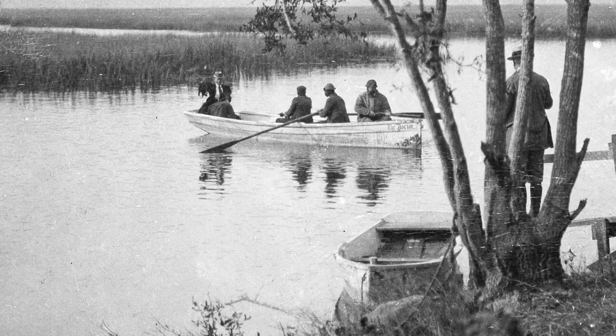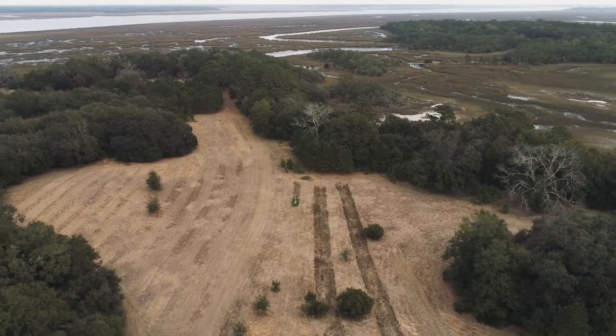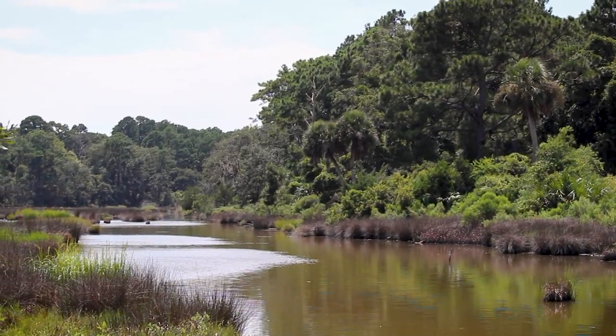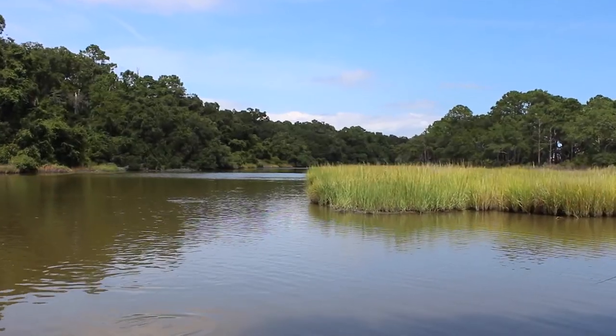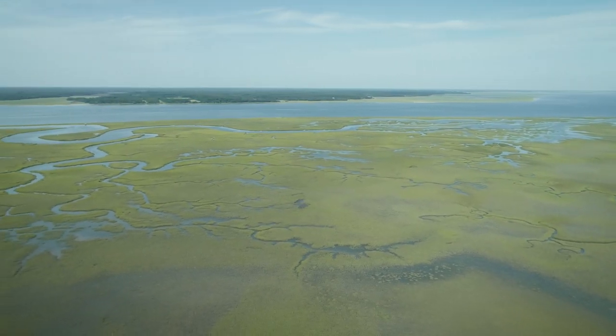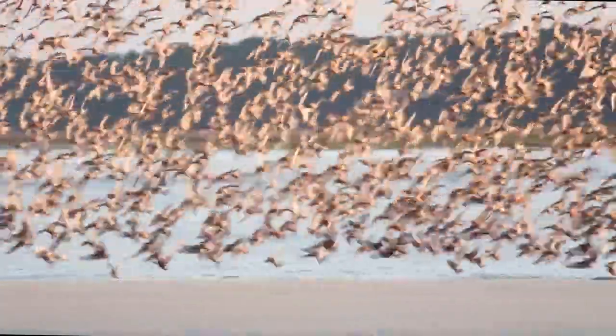After the Civil War, the Ace Basin became home to generations of Gullah Geechee farming communities and family hunting retreats. Their stewardship and connection to the land, and the vision of many conservationists, helped ensure the Ace Basin will remain intact, even as the landscapes to the North and South continue their rapid development.